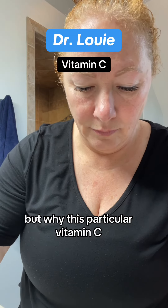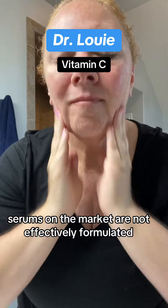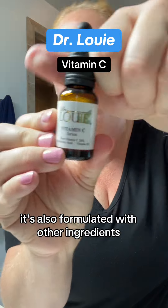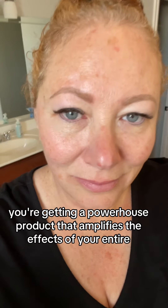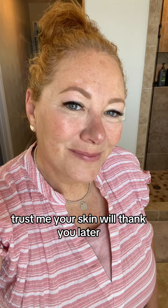But why this particular Vitamin C? Because a lot of the Vitamin C serums on the market are not effectively formulated, so they're not going to deliver the results that you're wanting. This is not just pure Vitamin C — it's also formulated with other ingredients to enhance its benefit. In all honesty, you're getting a powerhouse product that amplifies the effects of your entire skincare routine. Trust me, your skin will thank you later.